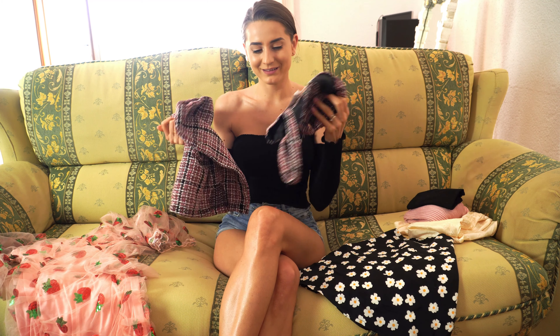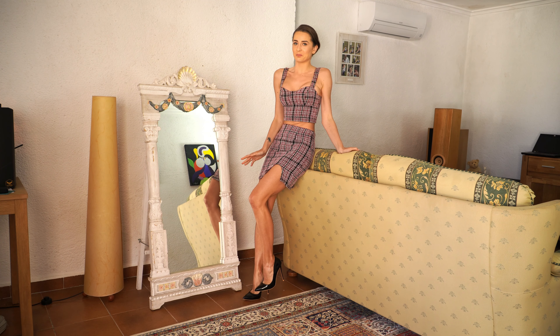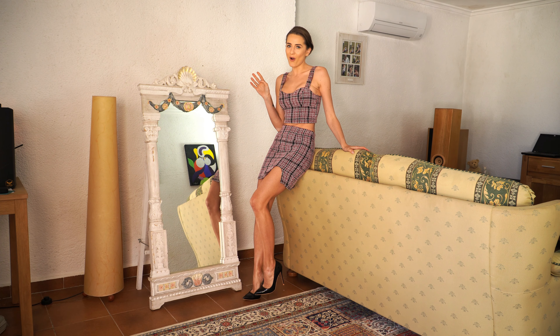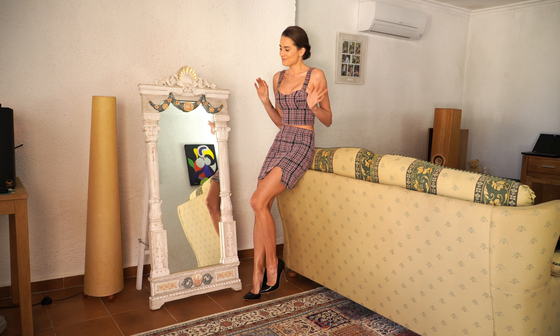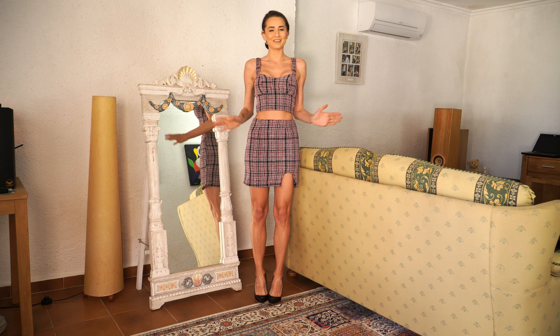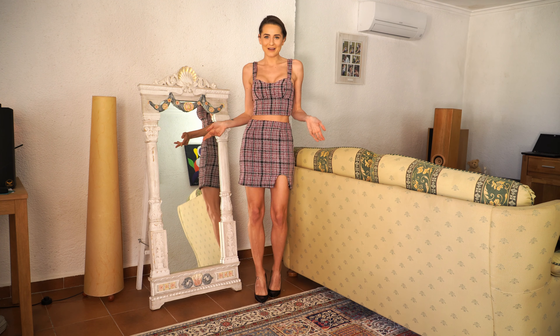I am so happy to receive this set and I hope it fits me well. Believe it or not, I spent like 15 minutes trying to put on this top — it's a little bit small for me. But it looks perfect. I think a size S would be bigger, but this one I think is perfect. It's definitely worth it! What do you think about the set? I love it — I think I look very elegant and stylish.